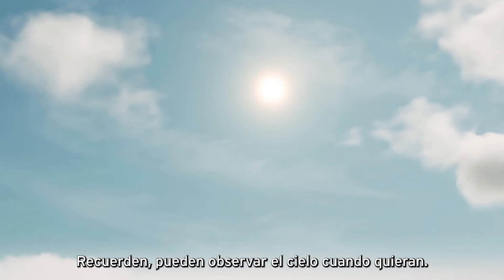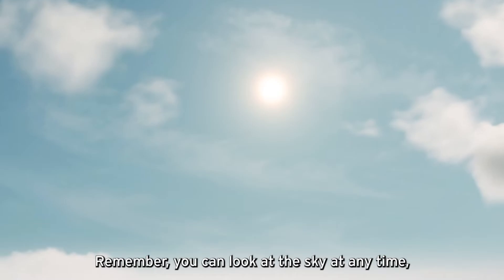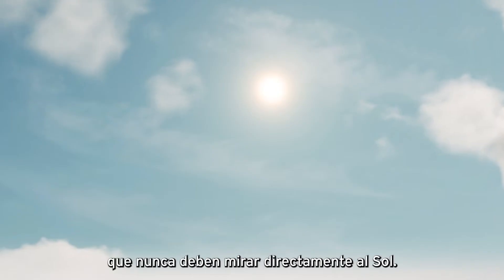Remember, you can all observe the sky anytime you want. Just also remember — you should never stare directly into the sun.